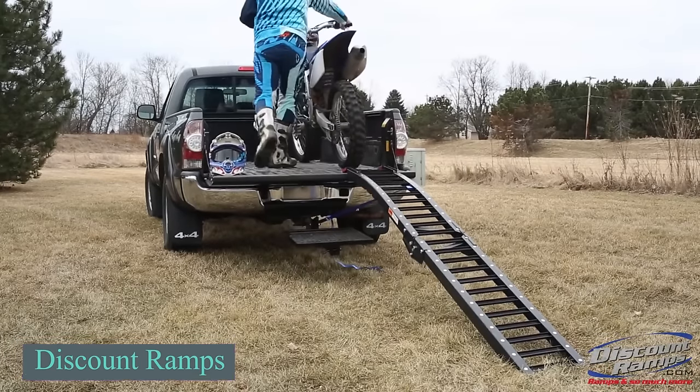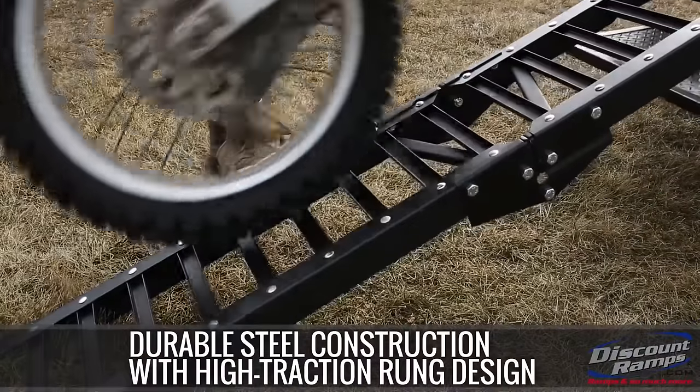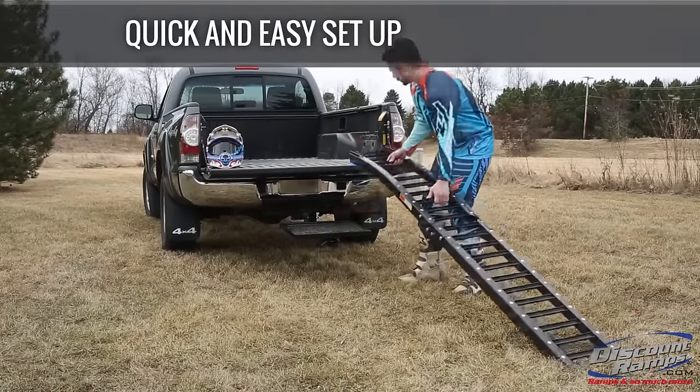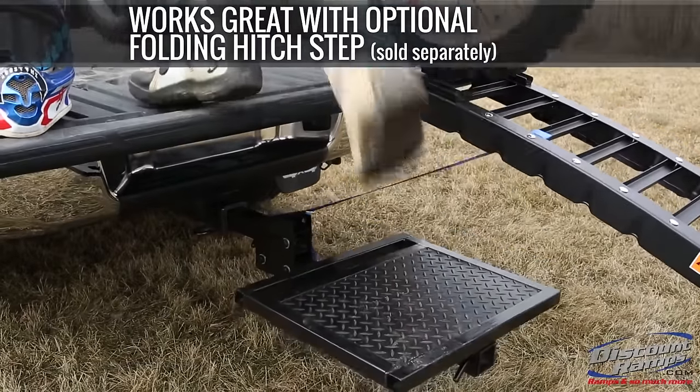Load a motorcycle in less than a minute with this ramp. Enjoy a simple solution with two length options: 2.1 and 2.4 meters. It effortlessly unfolds, supporting weights up to 272 kg. For added convenience, consider acquiring an optional special step.